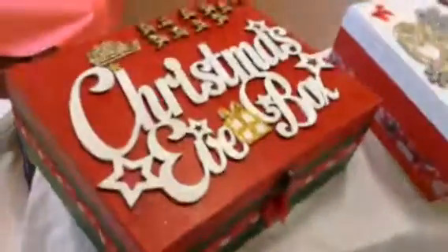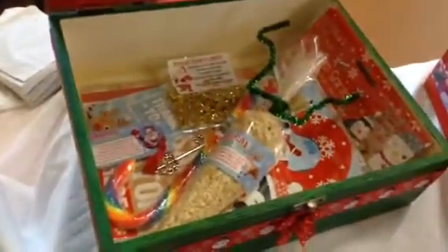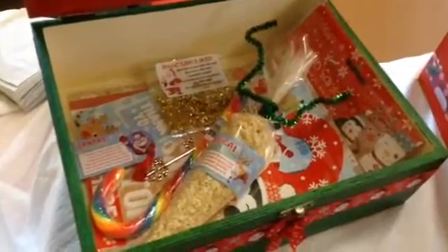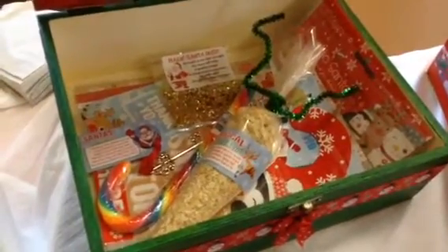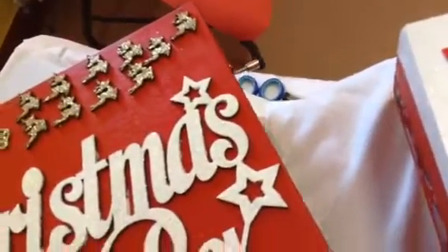My big Christmas box here with reindeers and a sleigh. And inside it's got lots of goodies that I've made up — special reindeer food, magic Santa dust, thank you letters, candy canes. And it plays at the side; you can see there's a turny thing, and that plays Jingle Bells as well.